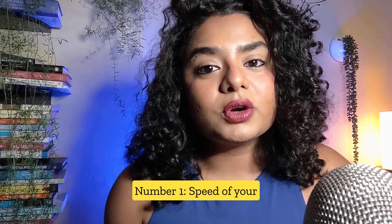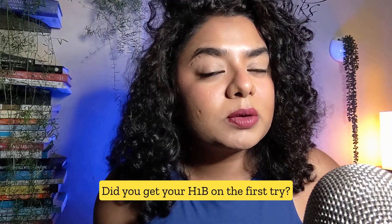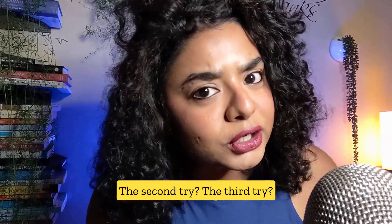Number one: speed of your H-1B approval. If you are going through the lottery-based H-1B system, did you get your H-1B on the first try? The second try? The third try?